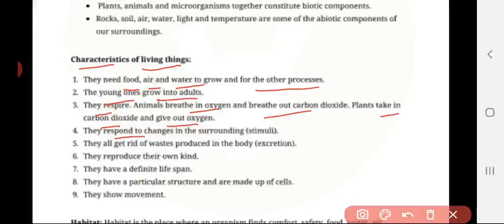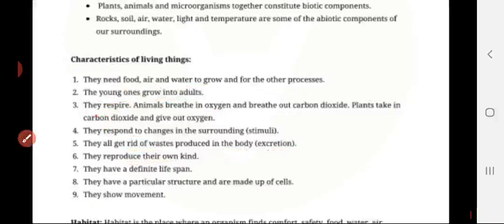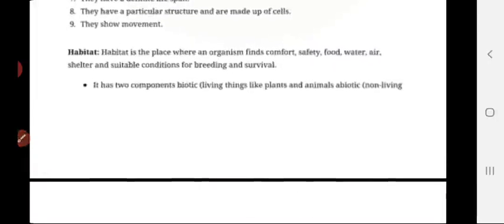Living organisms respond to changes in their surroundings — this is called stimuli. They all get rid of waste produced in the body; this process is called excretion. They reproduce their own kind. They have a definite lifespan. They have a particular structure and are made up of cells. They show movements — by this we can identify a living organism.